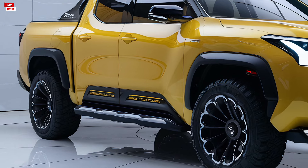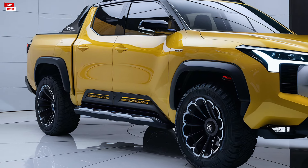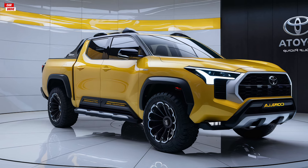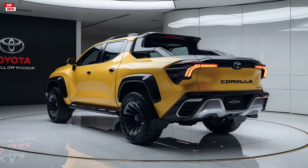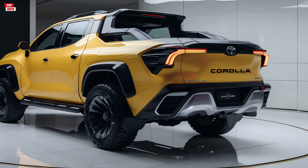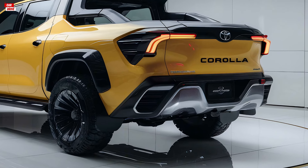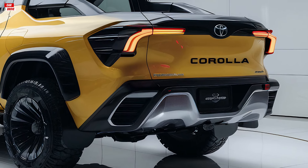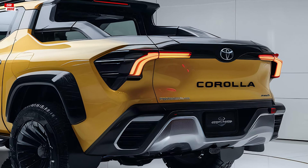The mid-range models, which include additional amenities and the more powerful engine, are priced between $27,000 and $30,000. The top-spec model, with all the bells and whistles, comes in at around $34,000. This pricing strategy ensures that there is a Corolla pickup truck to suit a variety of budgets and needs.